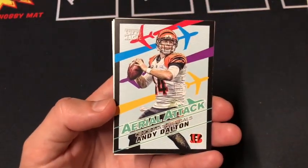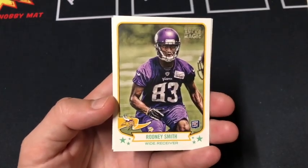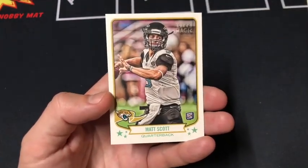Ariel Tack, Andy Dalton, Robert Woods, Smith rookie, and Matt Scott. Cool.